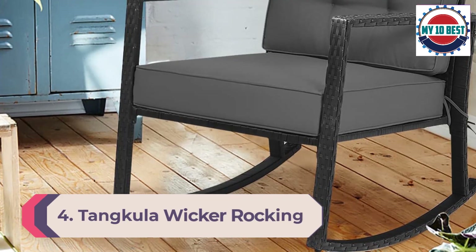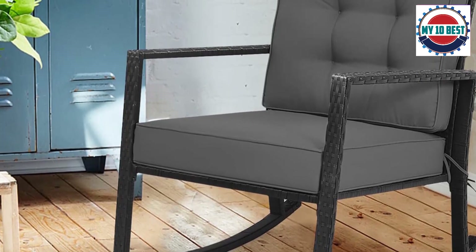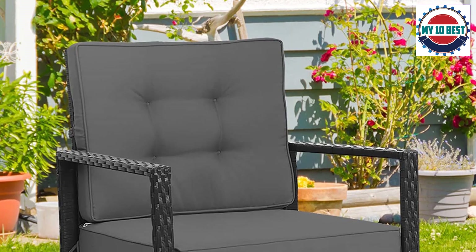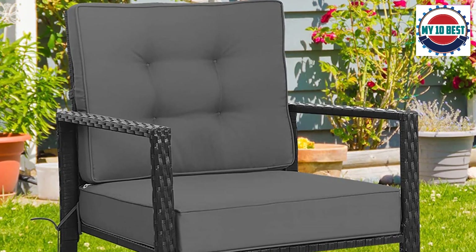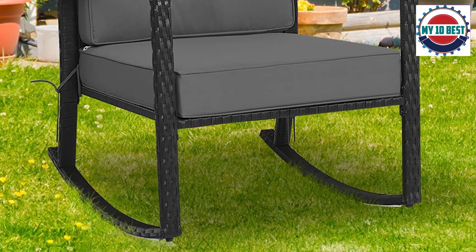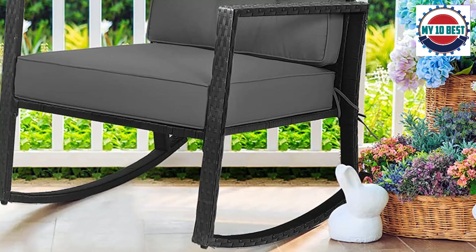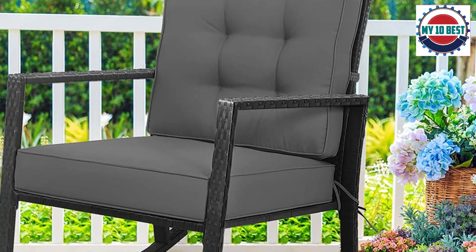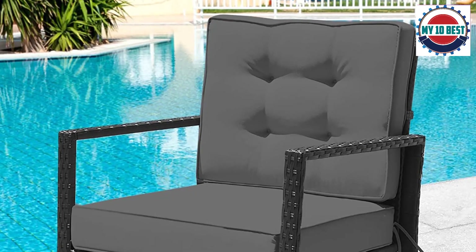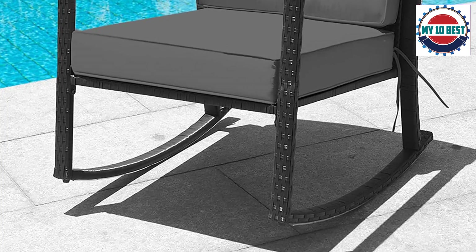Number 4: Tankula Wicker Rocking Chair Outdoor Glider with heavy-duty steel frame and a five-inch thick cushion. This is a spectacular choice for anyone in the market for a comfortable outdoor rocking chair. It features an incredibly sturdy framework constructed of heavy-duty iron and hand-woven wicker, which is durable, breathable, and tremendously comfortable. The angled backrest and slightly downward handrails make it ergonomic and ideal for enjoying the scenery and fresh air. The added cushions for both the back and seat are amazingly thick, soft, and securely attached to the chair with string attachments.